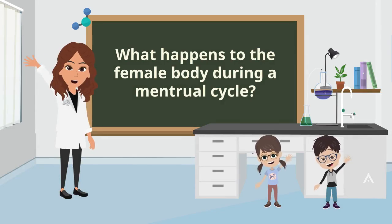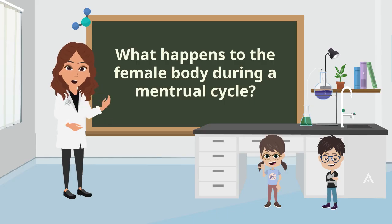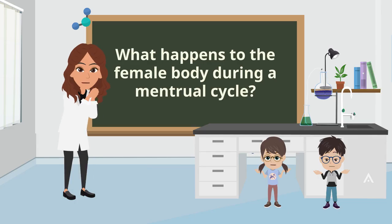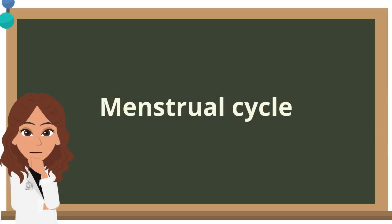Hello learners. It's great to see you again. In this video, we will find out what happens to the female body during a menstrual cycle. The female body undergoes the menstrual cycle to prepare the body for reproduction.